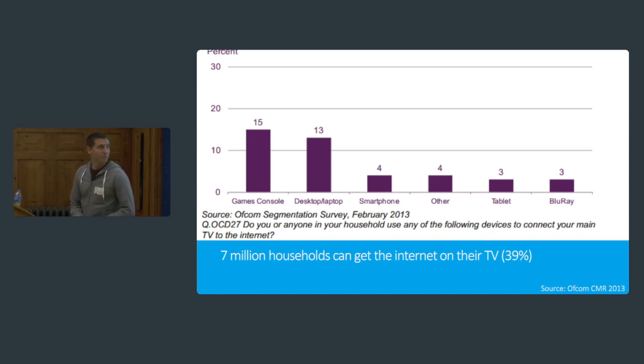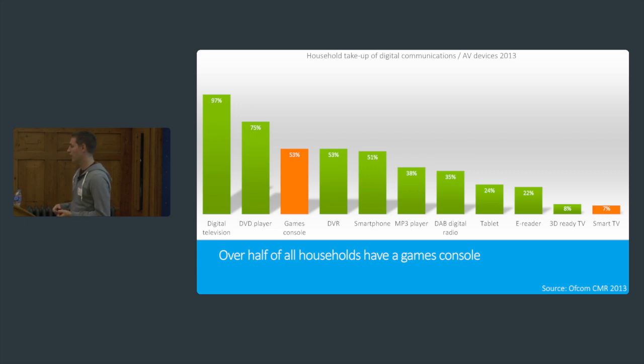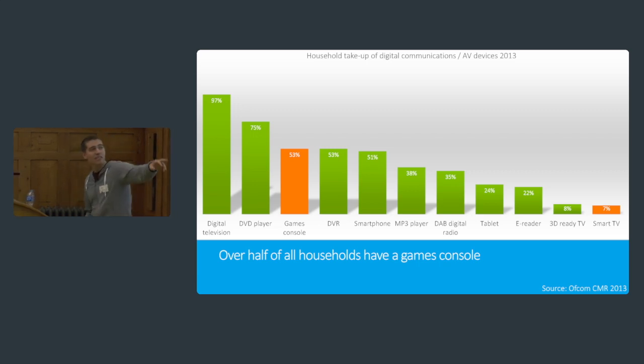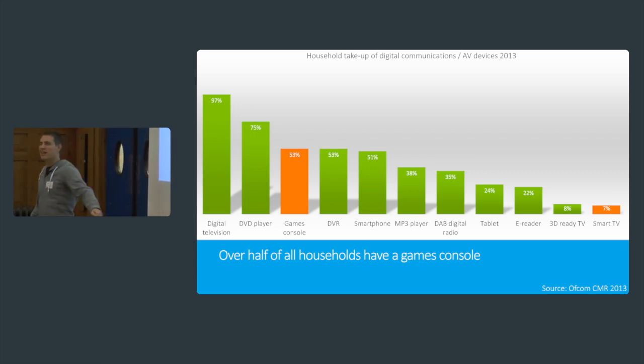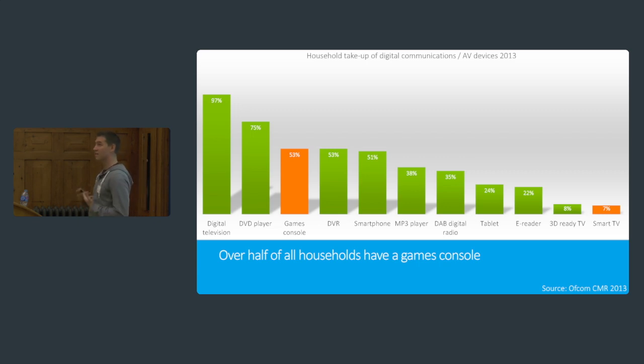That's 39% of households in the whole of the UK — quite a lot. And that's a March 2013 statistic. But it's not really smart TVs; smart TVs make up about 7% of what all households have. The way people actually get their internet on TV is through games consoles and other devices such as Apple TVs, or plugging a PC into their TV. There are more games consoles per household than there are smartphones. And each of these games consoles is very likely to have a web browser — something for you to create your websites for.